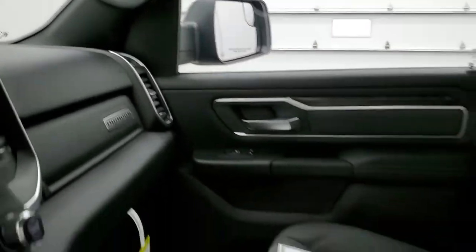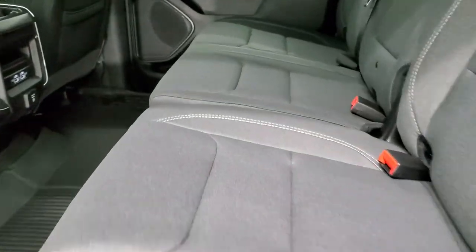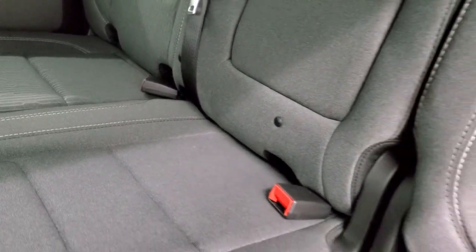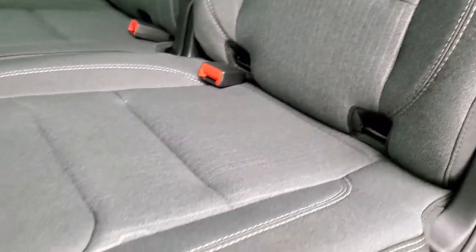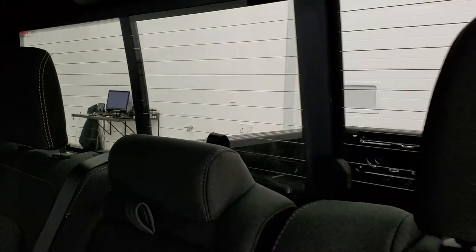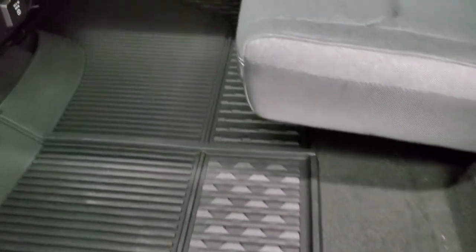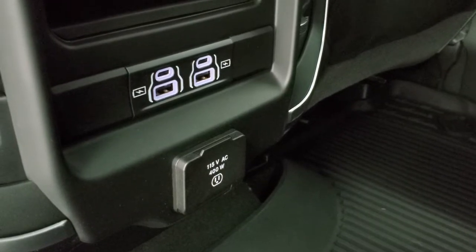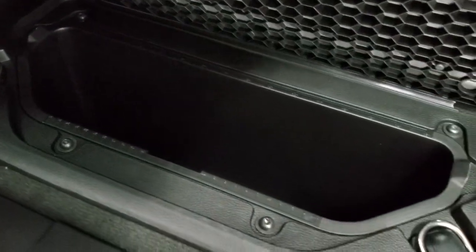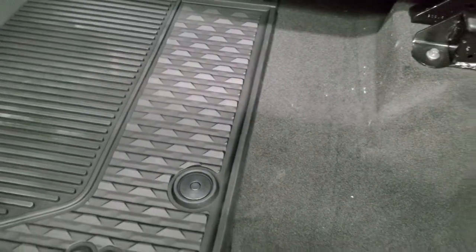We'll take a quick look at the back seats. There's a child latch system back here — on the crew cab you get a latch in the middle, which the quad cab does not have. The power sliding rear window has a built-in rear defrost. The seats fold up for extra storage, providing a very flat load floor. Back here you get another 115-volt 400-watt plug-in, two more USBs, and two more USB-C charging stations. The in-floor storage has removable containers for easy cleaning — you can pull those bins out and put ice and drinks in them.